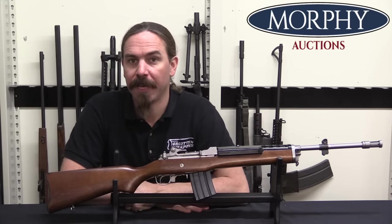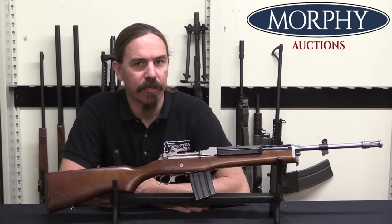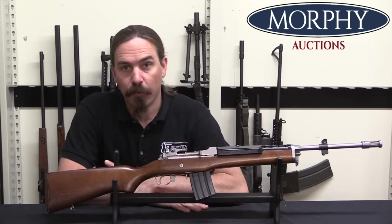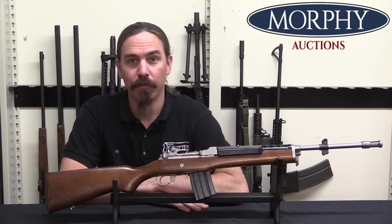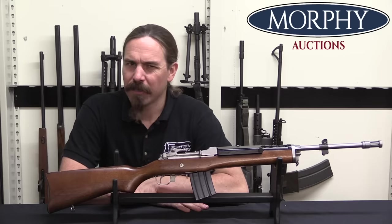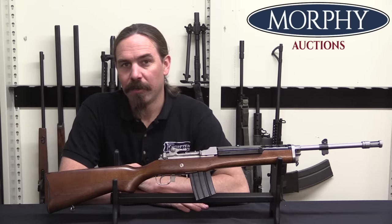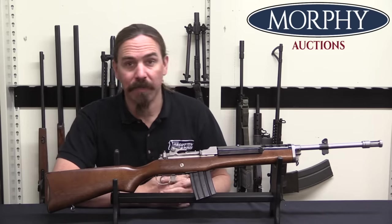This was Bill Ruger's attempt to get military, police, and security contracts for what was essentially a select-fire version of his Mini-14 rifle. The Mini-14 was introduced in 1973, and it was a little bit too late to really compete for a US military contract. There's also some question as to whether the gun was really quite rugged enough to have passed those tests and beaten the M16, but it is a theoretical possibility.